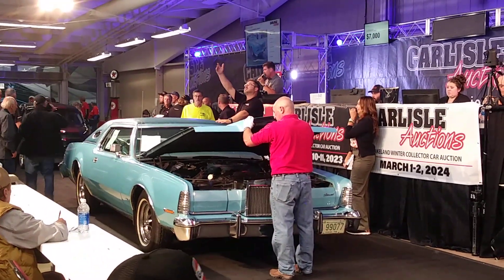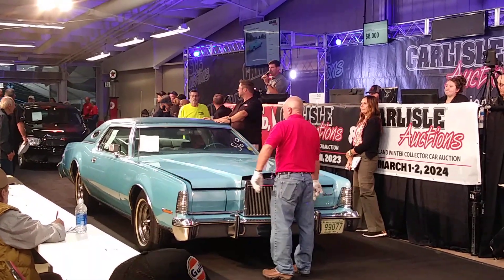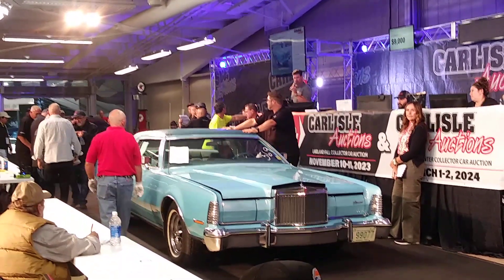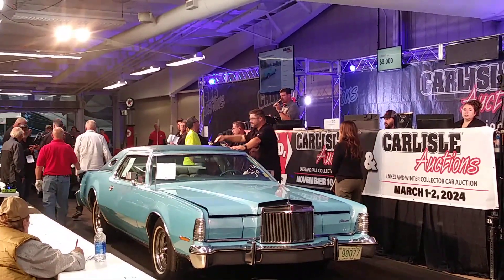$8,000, $9,000. $8,000 here. No, $9,000. $9,000, $10,000. Got to be $10,000, sir. $9,000. $10,000. Okay, I'll take that as I was leaving — pay single option. $10,100. Let him run.